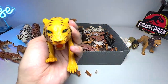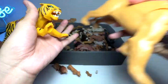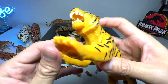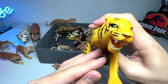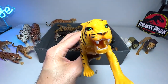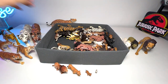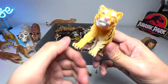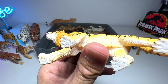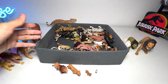Next we have a tiger. These two are from the same series — this one also has a button that triggers the jaw. In terms of detailing, it's definitely not the best figure, but let's put it on the left. Here's another tiger, I think from Papo — a decent, smaller figure compared to the rest.